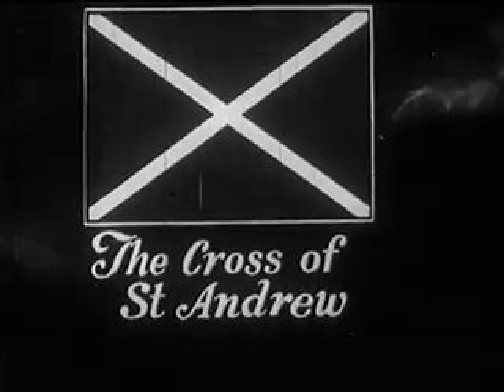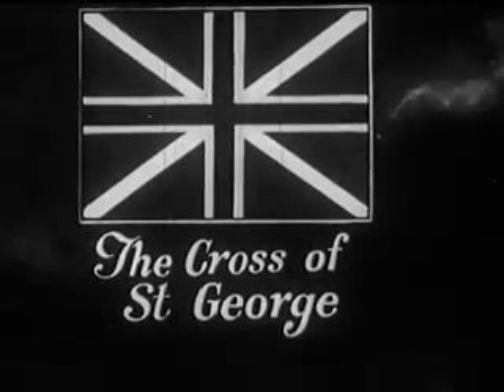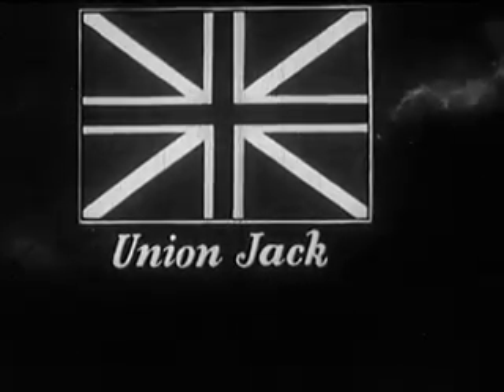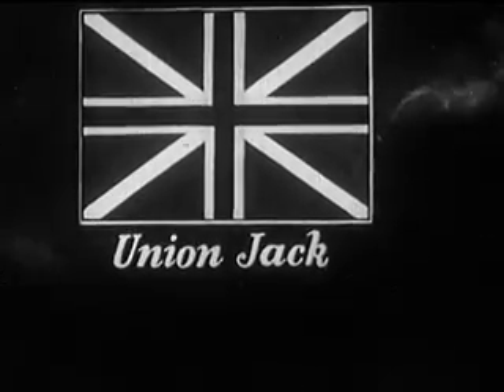King James the Sixth united two early English flags — the cross of St. Andrews and the cross of St. George — into one emblem. This new flag became the famous Union Jack, or King's Colors, onto which were made the first settlements in the New World during the reign of James the Sixth.